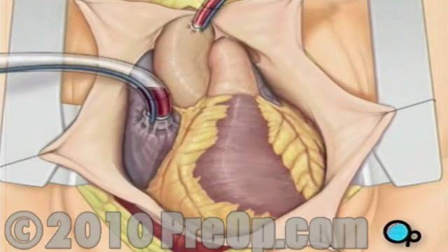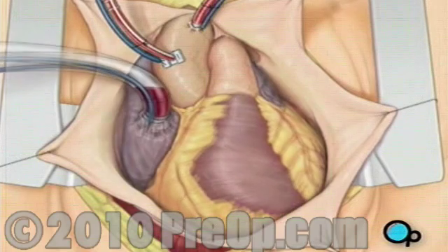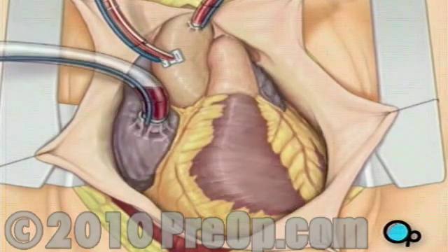One or two smaller tubes are then inserted into the heart. These will carry a special solution that helps preserve the heart's temperature.